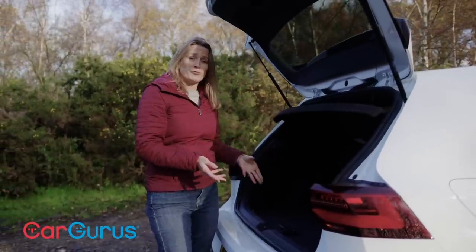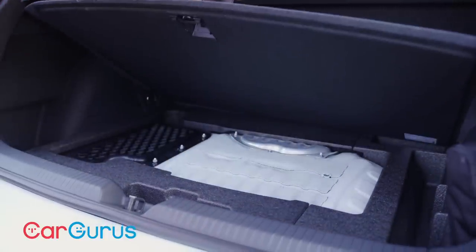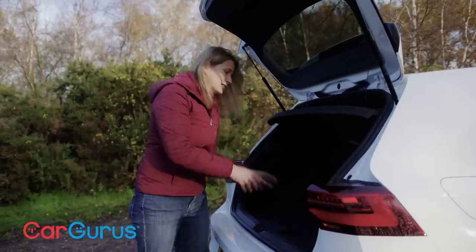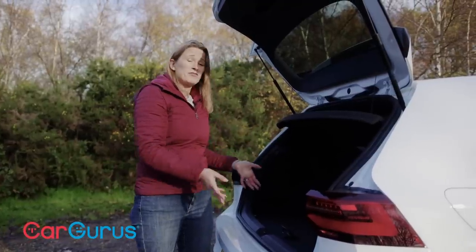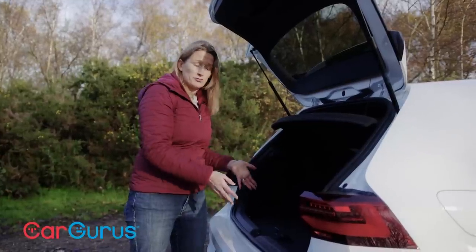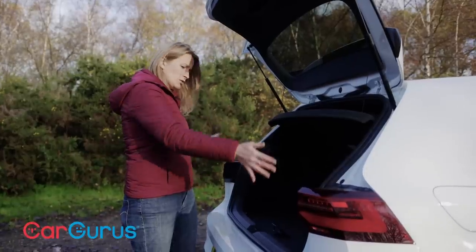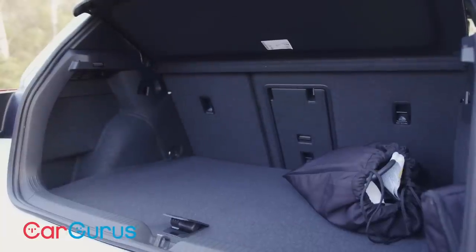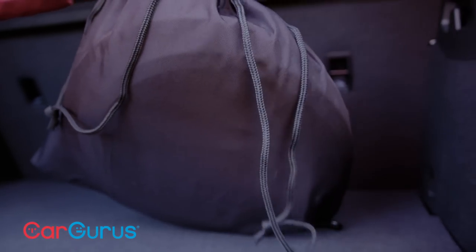Even if you've owned a Golf before, you might be disappointed by the boot in the GTE. That 13 kilowatt-hour battery takes up a lot of space, so there's no variable height boot floor and overall space is only 273 litres — roughly the same as a Toyota Yaris and about 100 litres less than a standard Golf. There's no cable storage either, so it's pretty poor.